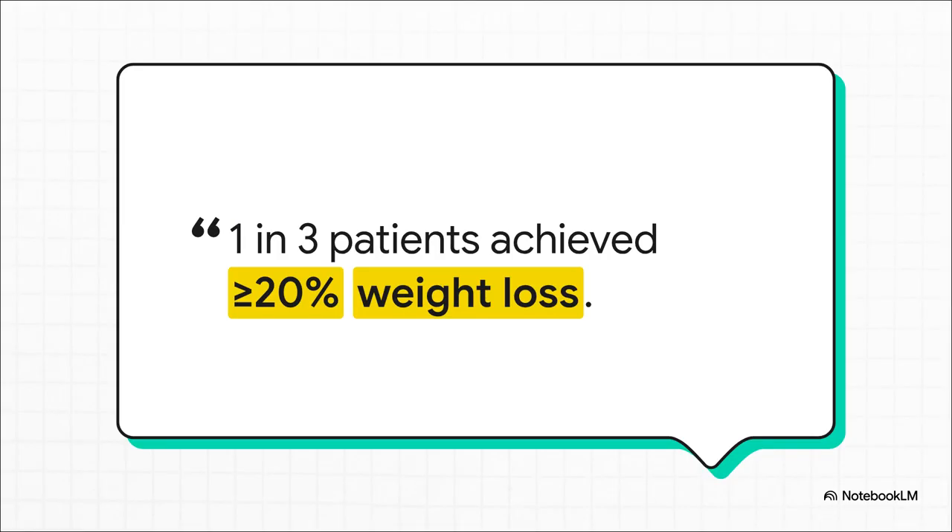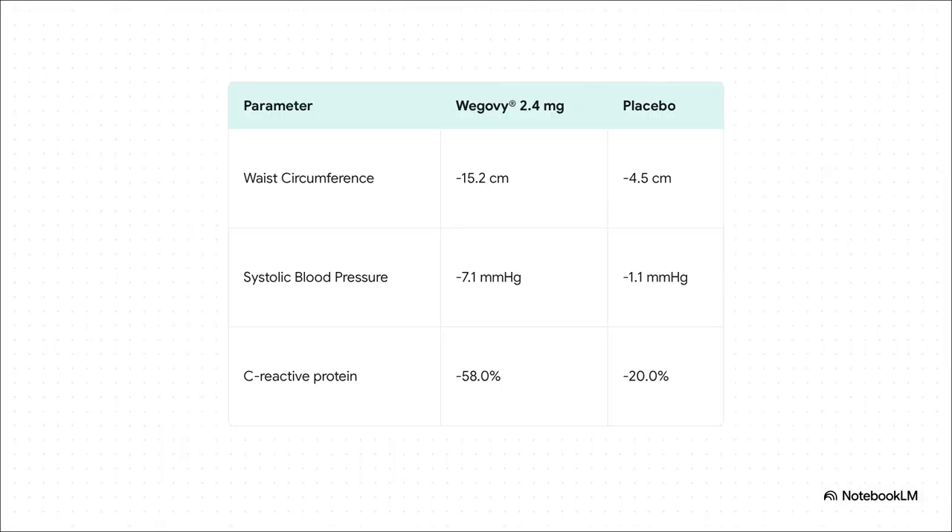More than 1 in 3 patients achieved a weight loss of 20% or more — that's getting into the territory we used to only associate with bariatric surgery, and now we have the potential to get there with a medication. Critically, these benefits translate into major improvements in cardiometabolic health. We're seeing a significant drop in waist circumference of about 15 centimeters, systolic blood pressure down by over 7 points, and a nearly 60% reduction in C-reactive protein. These are huge wins for cardiovascular risk reduction.